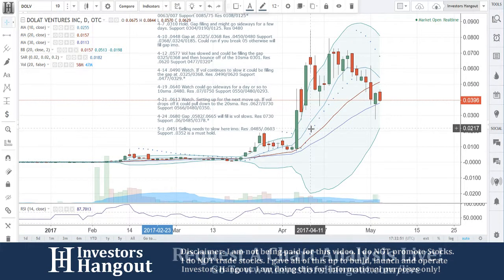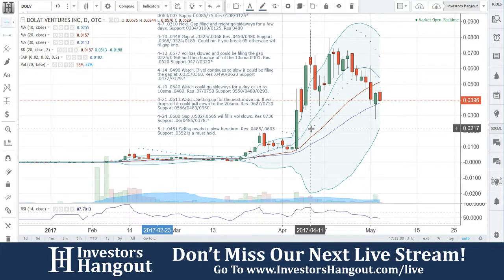We're going to be taking a look at DOLV, currently traded at 0396. This is about 1:30 p.m. Eastern on May 3rd, so remember this is going to be during the trading period.